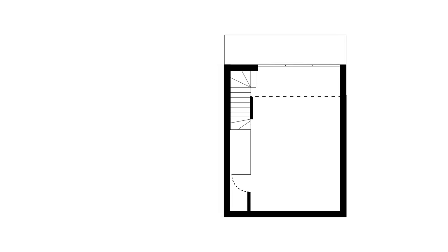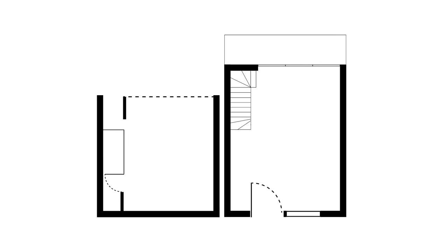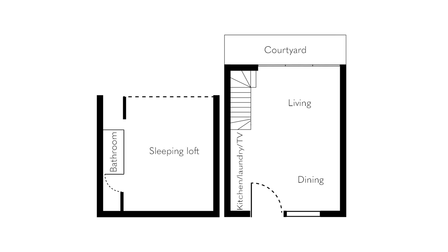Each house sits on an area of 35 square metres. The kitchen, the laundry, the TV unit, the stairs and the bathroom are all contained in a one metre span running the length of the lofthouses.